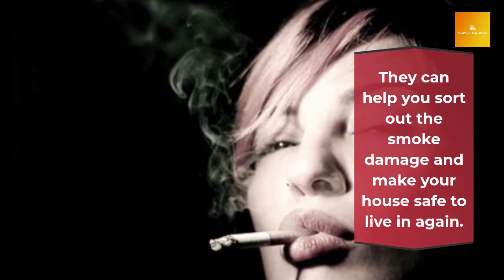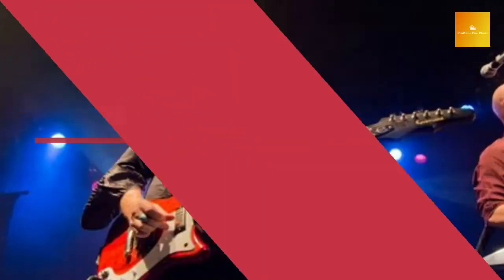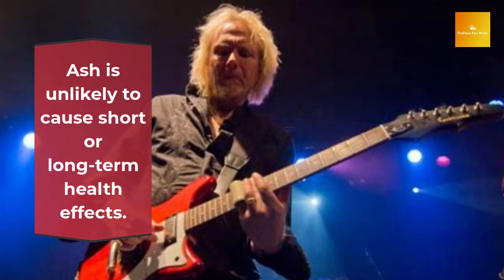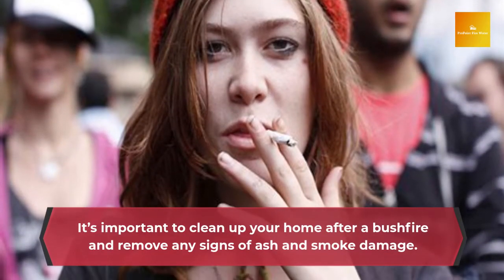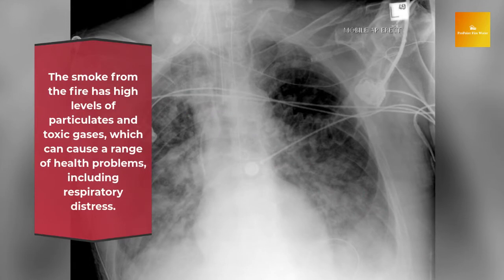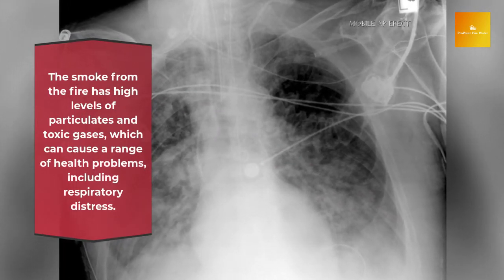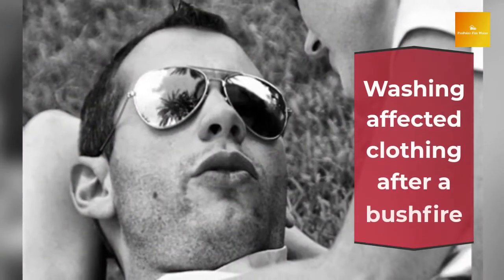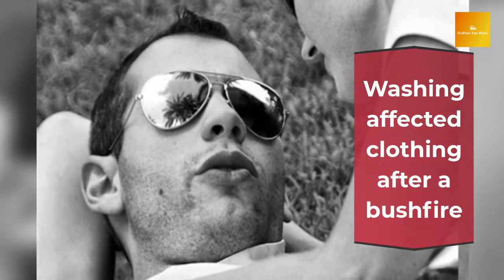The best way to clean up your home after a bushfire is by calling a specialist. They can help you sort out the smoke damage and make your house safe to live in again. Ash is unlikely to cause short- or long-term health effects, but it's important to clean up your home and remove any signs of ash and smoke damage. It is also important to seek medical advice. The smoke from the fire has high levels of particulates and toxic gases, which can cause a range of health problems, including respiratory distress.